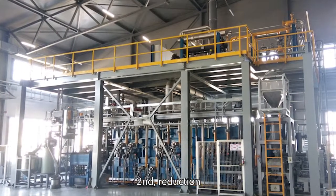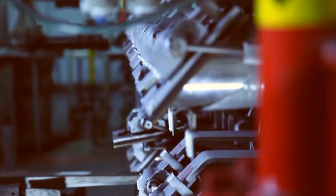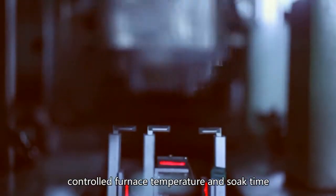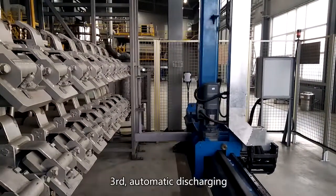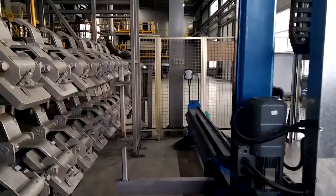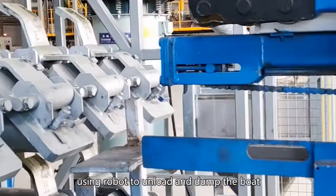Second, reduction — controlled furnace temperature and soak time. Third, automatic discharging, using robot to unload and dump the boat.